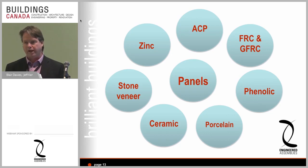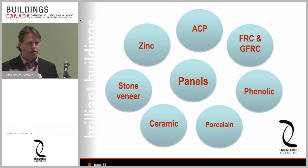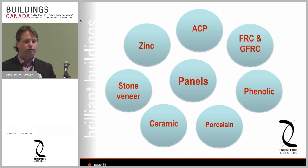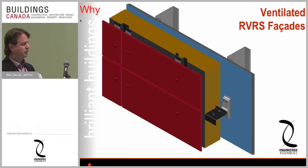By 'panel' I mean aluminum composite panels — probably the most popular — fiber cements, phenolics, porcelain ceramics, stone veneers, zinc, all sorts of metals. These are all lightweight panel systems built with cladding substructures on the outside of commercial structures. We talk about it as a Ventilated Rear Ventilated Rain Screen Facade — RVRS is just an acronym, but ventilated facade is the more general concept.